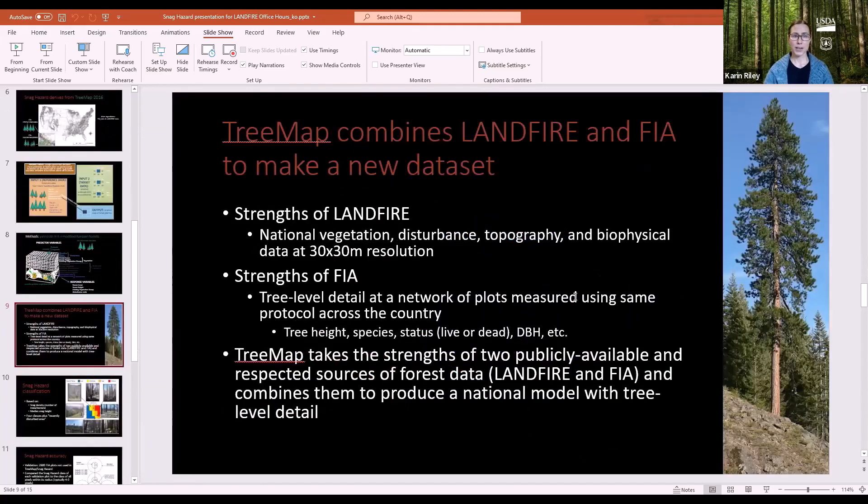In short, TreeMap combines LandFire and FIA to make a new dataset, leveraging the strengths of both. LandFire's strengths: it's national, providing vegetation, disturbance, topography, and biophysical data at fine resolution. FIA's strength is tree-level detail at a network of plots measured using the same protocol across the country. Combined, they produce a national model with tree-level detail.